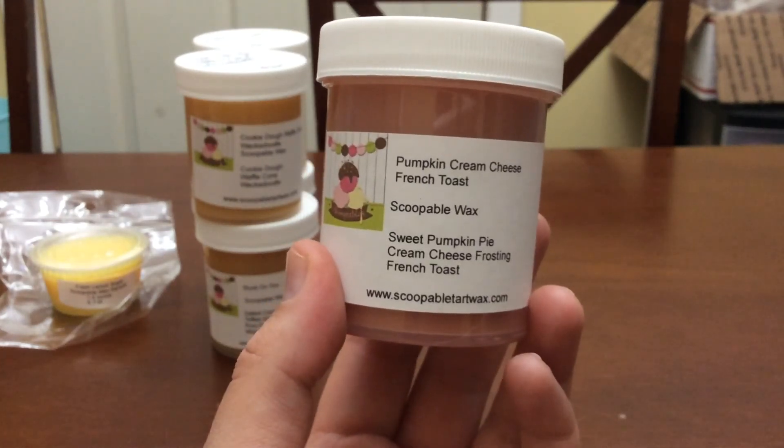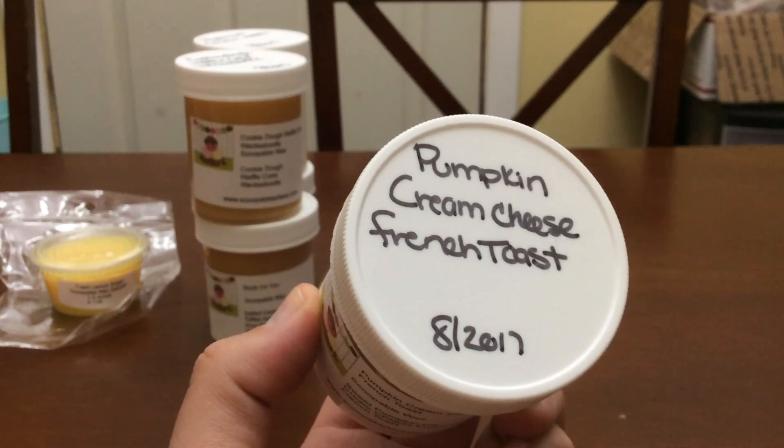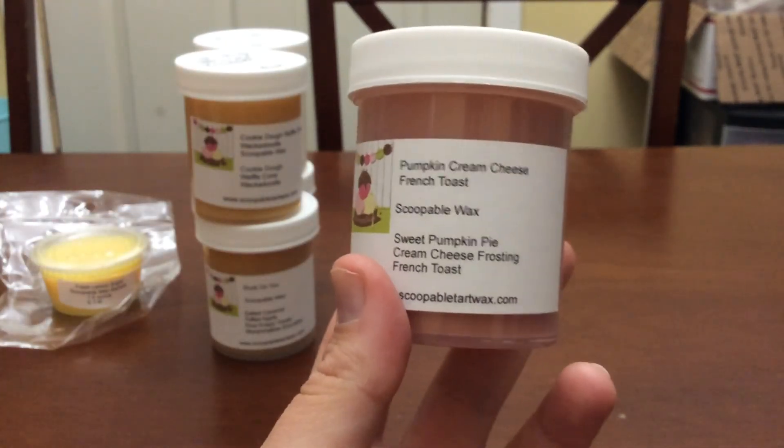The next one is Pumpkin Cream Cheese French Toast — it's sweet pumpkin pie, cream cheese frosting, and french toast. I thought this would be really good for November since pumpkin pie is a Thanksgiving staple, so I'm going to save that one for November.